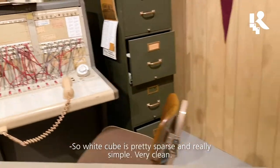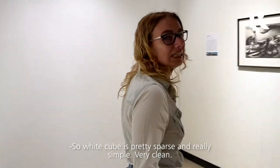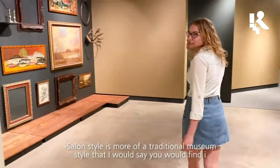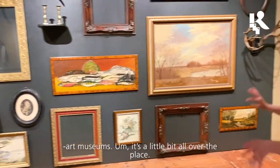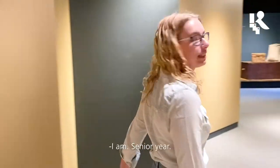How about white cube? White cube is pretty sparse, really simple, very clean. And the last one — salon style? Salon style is more of a traditional museum style, a little bit all over the place, that you would find in art museums. And you're a Bethel College student? I am, senior year.